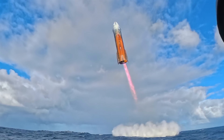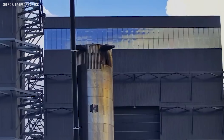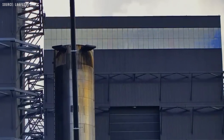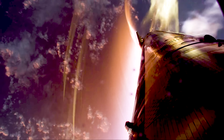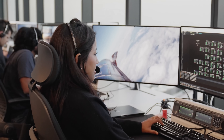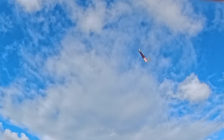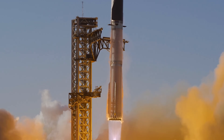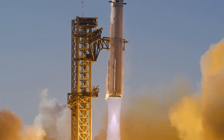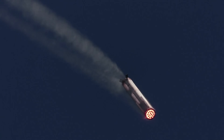According to SpaceX, this flight is all about building on the successes from Flight 10. They'll be running flight experiments to gather data for the next-generation super heavy booster, putting Starship's heat shield through serious stress tests, and pulling off some upper-stage maneuvers that simulate a future return-to-launch-site scenario. Although the booster won't return for a catch, it does have a critical mission: to demonstrate a new engine sequence for the landing burn.